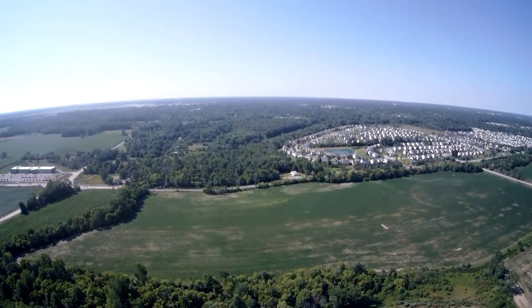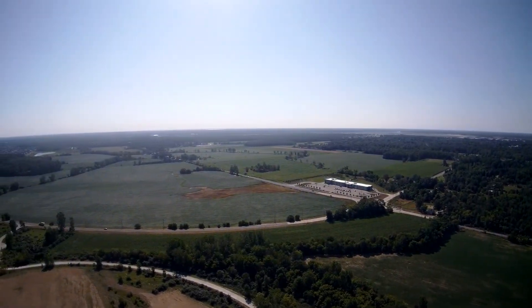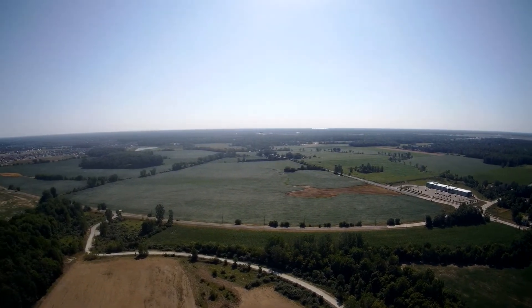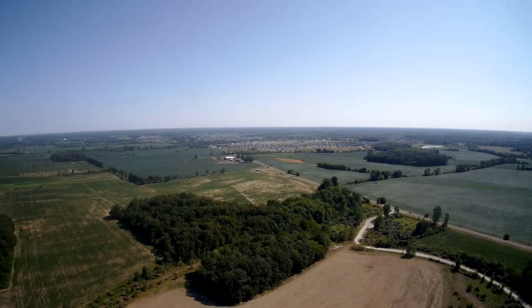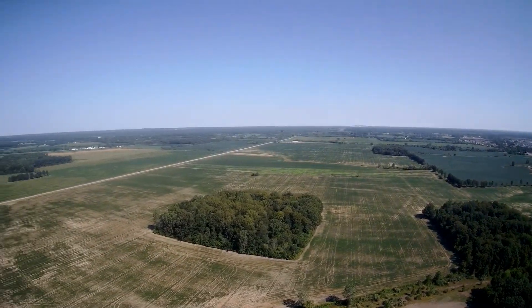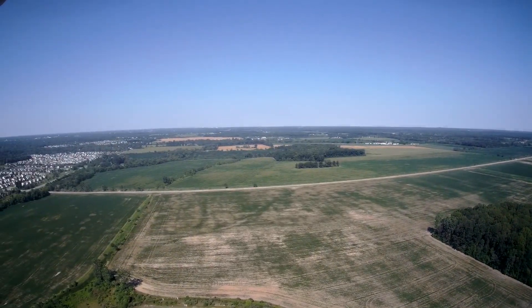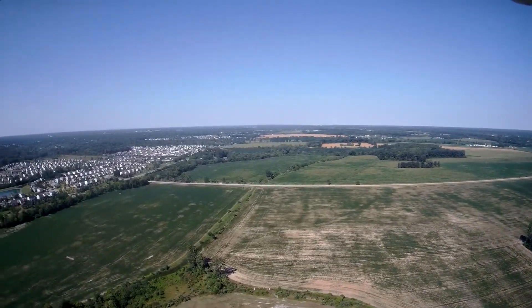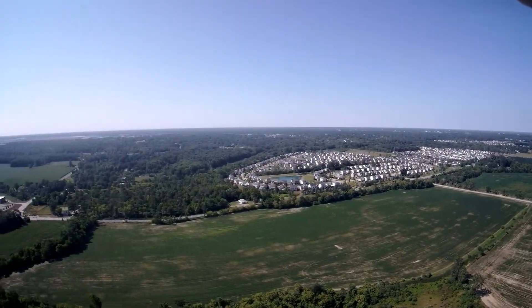Looking south. And looking east. And looking north — the farmlands. Back around to the west. There's a community on the south side of Geddes Road. More farmland behind us.